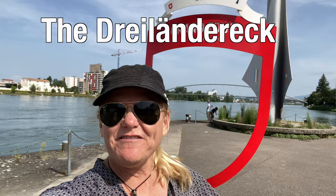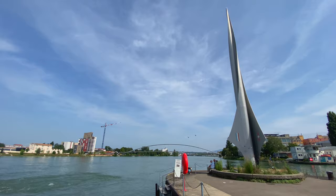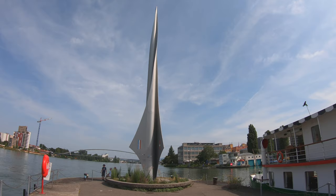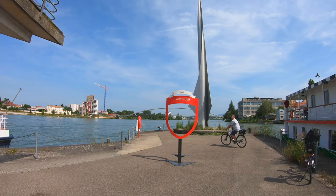We've made it out to where the three countries meet. We are standing in Switzerland, and right behind me is both France and Germany. This is a really cool place to come out to — get yourself an e-bike and ride around. We're doing the grand tour!